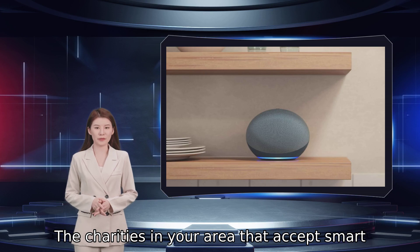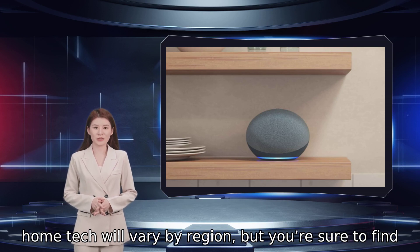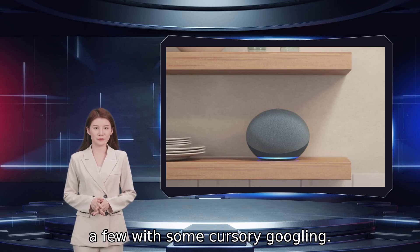The charities in your area that accept smart home tech will vary by region, but you are sure to find a few with some cursory Googling.